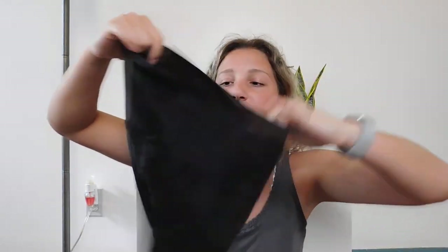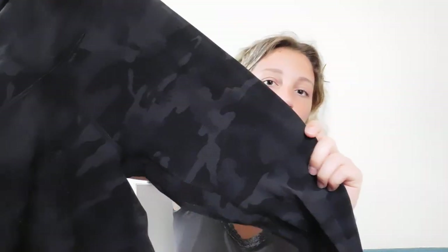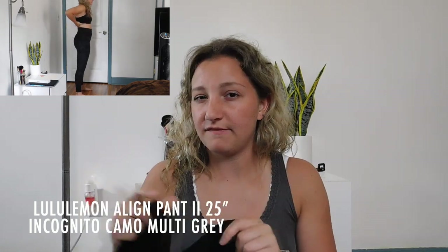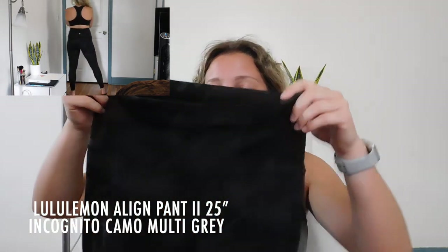The next pair are these really pretty black camo Align pants. I really like this pattern — that's kind of why I got them. These are also the Align pants, I think the 25 inch, and I got these in a size 6. The material is a little bit different than the normal Align material — it's slightly more athletic feeling rather than that fuzzy Align feel, but I still really like it.